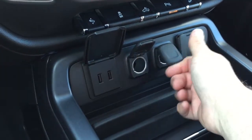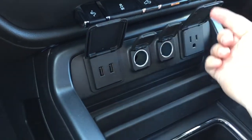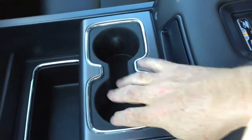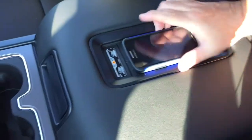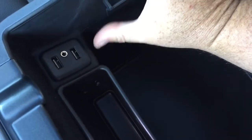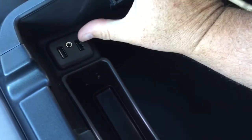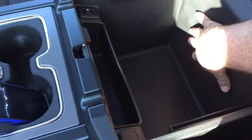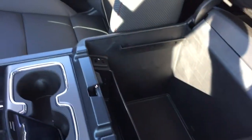Let's talk connectivity. There's a pair of USB ports, two 12-volt outlets, and a three-prong power outlet. There's storage space and cup holders, plus the wireless charging dock once again. Open it up and if you need to use a cable, there's a pair of USB ports inside as well. Auxiliary and 12-volt power are located on the other side, along with a good amount of storage space.